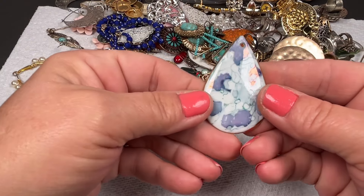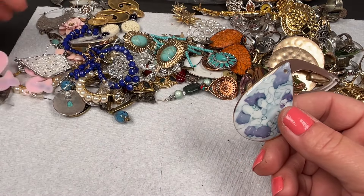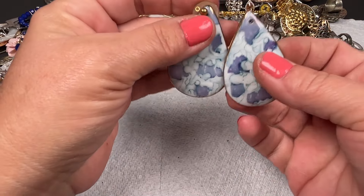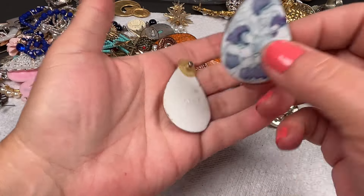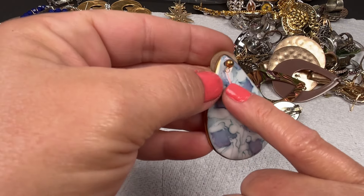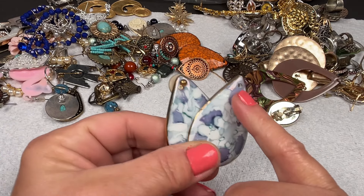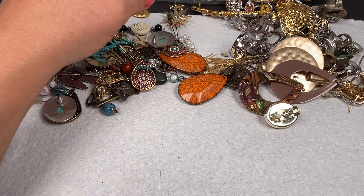This one looks broken — let's find the match. There it is. Oh okay, so it's not broken — feels like ceramic. It looks like something was dangling there, but these appear broken. I'm going to put them over here.